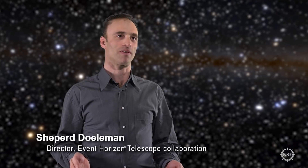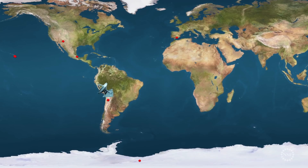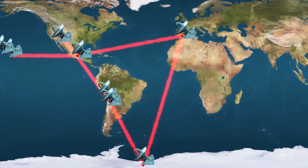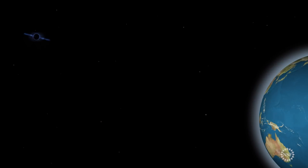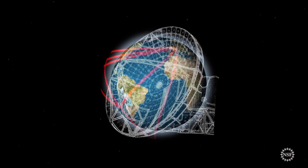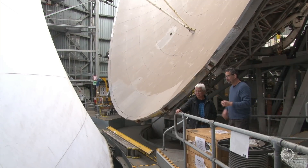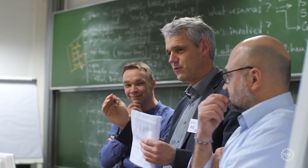If you want to take a picture of something that refuses to have its picture taken, like a black hole, you need to build a special kind of telescope. So we connect radio dishes around the globe and synchronize them with atomic clocks. They all look at the same black hole at the same time, and that creates a virtual dish as large as the Earth itself — eight telescopes, an international effort by hundreds of people in 20 countries.